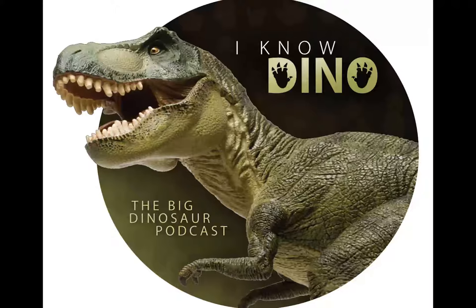The name Acheroraptor comes from Acheron, the river of pain in the underworld in ancient Greek mythology. It was named this because it was found in the Hell Creek Formation. Then 'raptor' is Latin for robber, which is a common name used for other dromaeosaurids. The spelling was adjusted to Acheroraptor so that it would sound better.